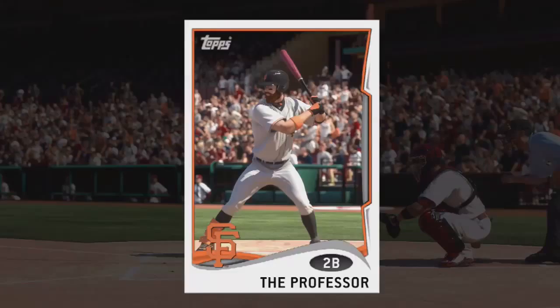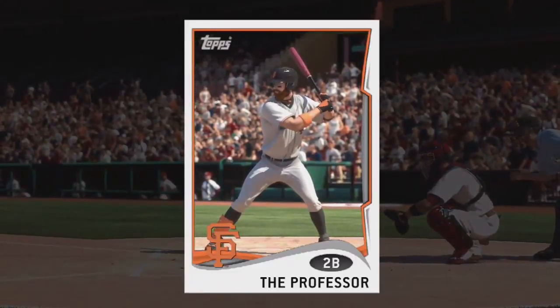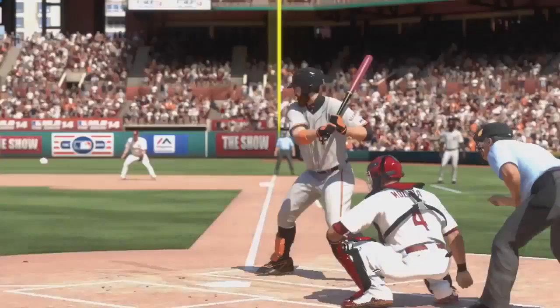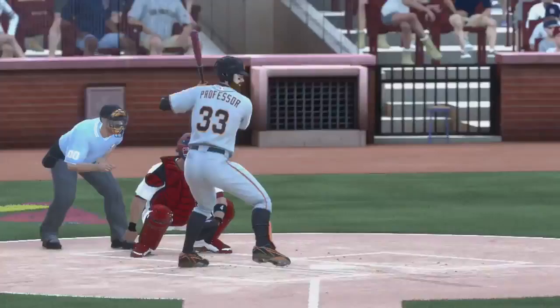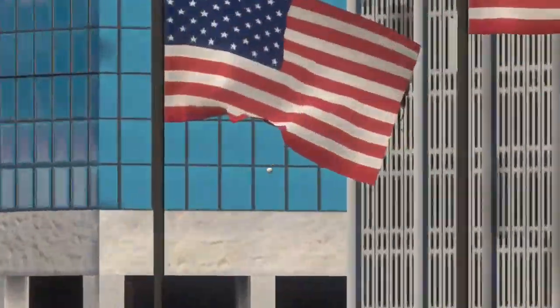As we wrap things up here, let's name this guy right here as the recipient of our top player of the game award. He winds up with three-quarters of the cycle — couldn't quite squeeze in the triple, but that's all right. He definitely did enough to earn himself the hardware.